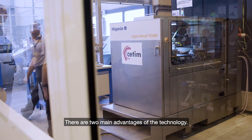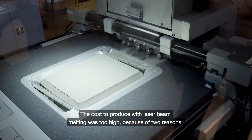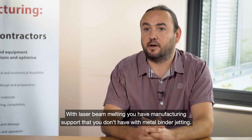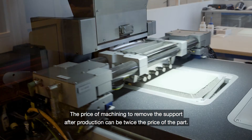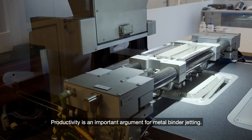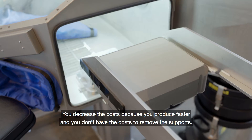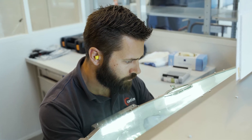I think there are two main advantages for this technology. With laser beam melting, the cost was too high for two reasons: you need manufacturing supports that you don't have in metal binder jetting, and the price of the machining after to remove those supports can be twice the price of the part itself. The productivity is also greater in metal binder jetting — the printing step is largely faster — so you decrease costs because you produce faster and you don't have the costs to remove supports. And the quality is there.